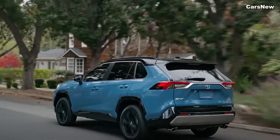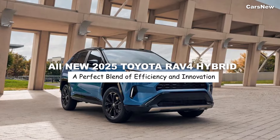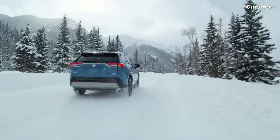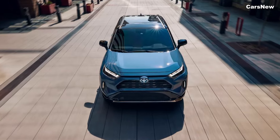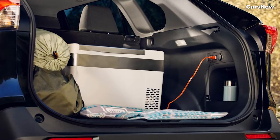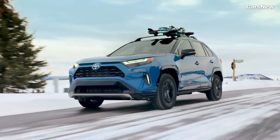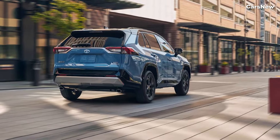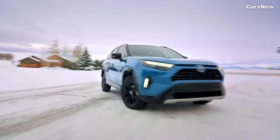Welcome to Car's new channel. This time, we will discuss the all-new 2025 Toyota RAV4 Hybrid revealed. Toyota has officially revealed the 2025 RAV4 Hybrid, an SUV that redefines the standards for efficiency, technology, and versatility. As one of Toyota's most popular models, the RAV4 Hybrid continues to lead the way in the compact SUV segment with its advanced hybrid powertrain, stylish design, and cutting-edge features.